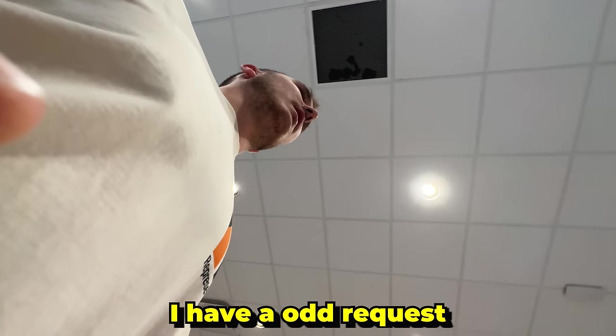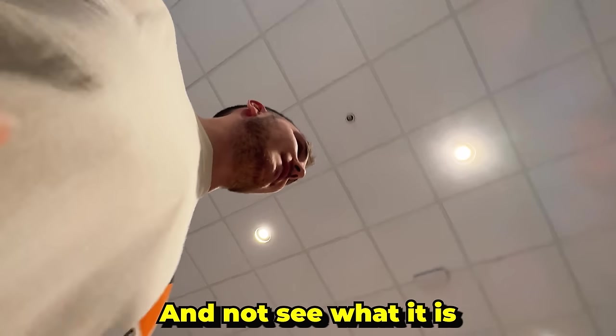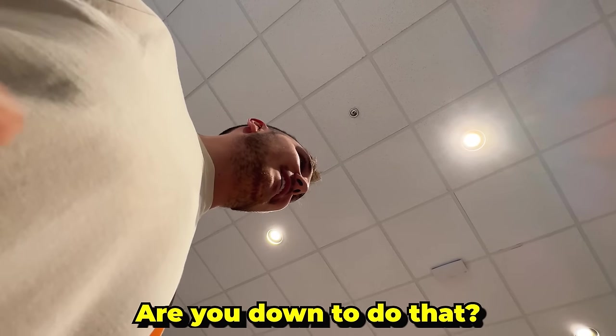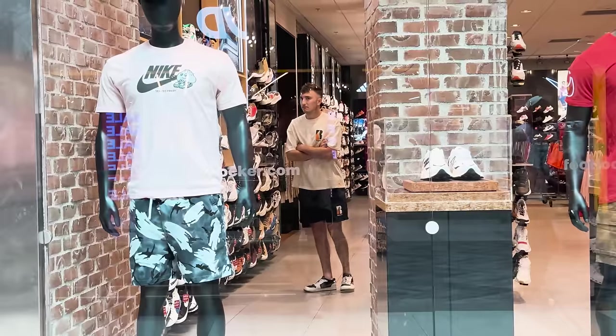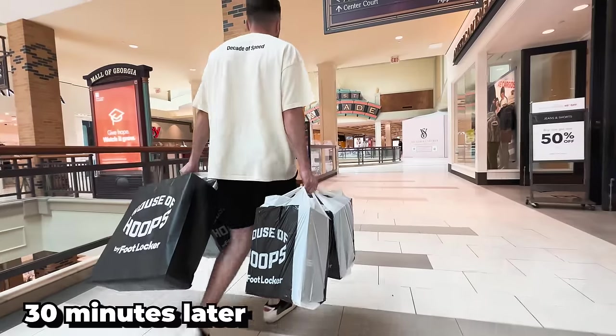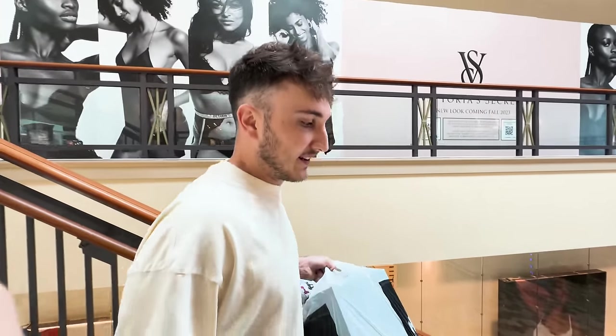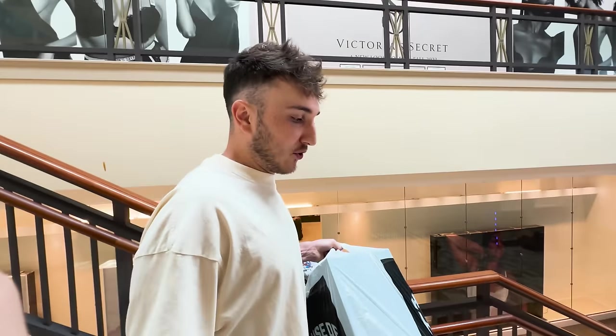I have an odd request. I want to spend a thousand bucks, but I want you to pick it all and I'll just pay for it and not see what it is. Are you down to do that? Yeah, let's do it. I always forget how long it takes because they have to do pricing and stuff, but first one secured — now we gotta go get JD Sports.